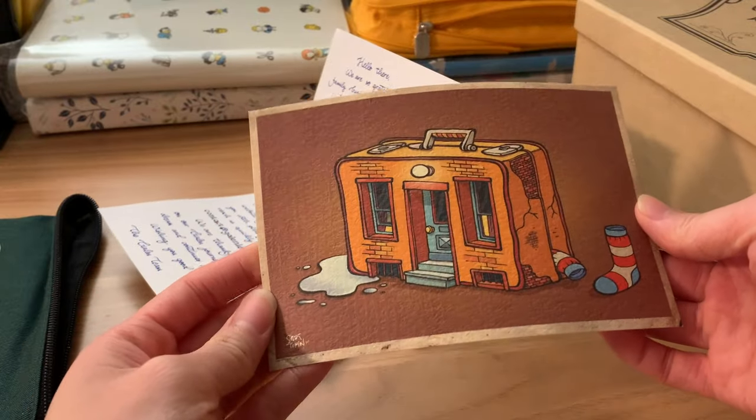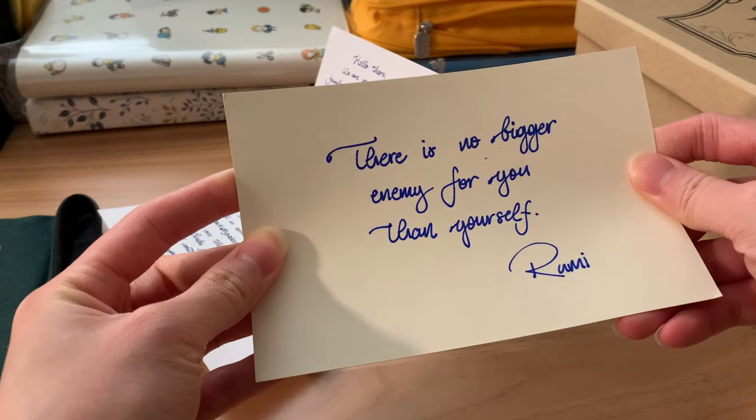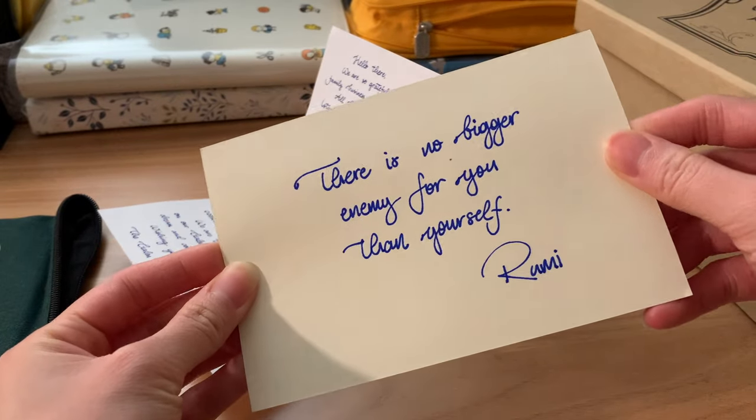They included this postcard, and on the back there's a little bit of a quote: "There is no bigger enemy for you than yourself." Thank you, Rumi.